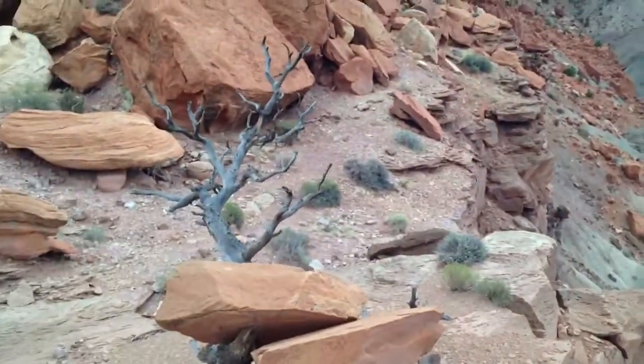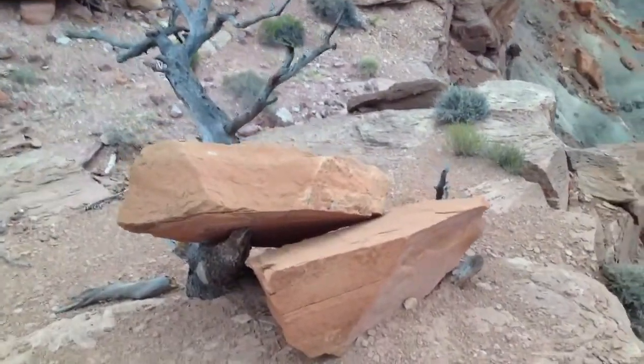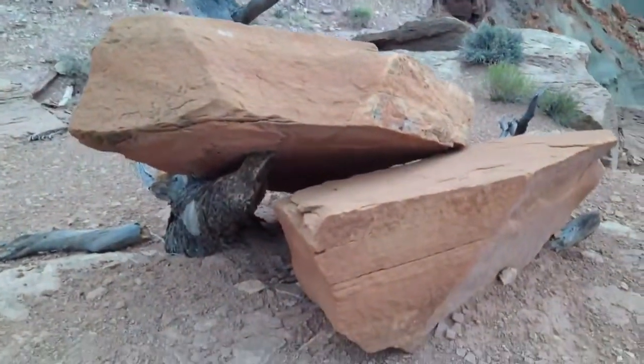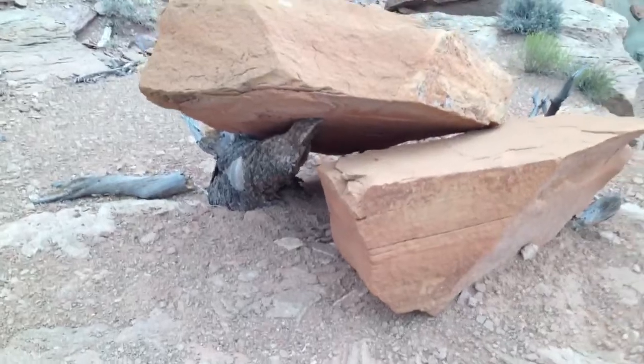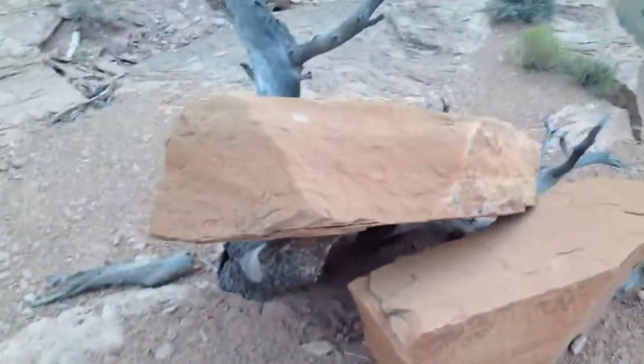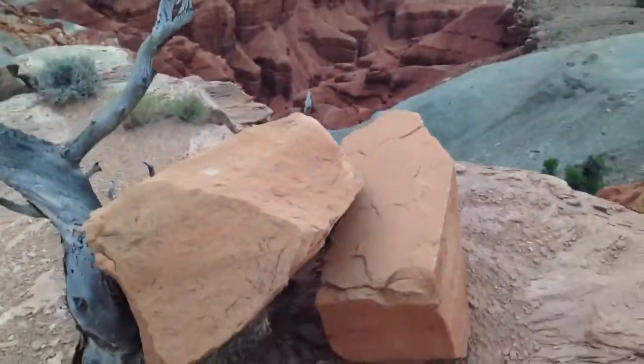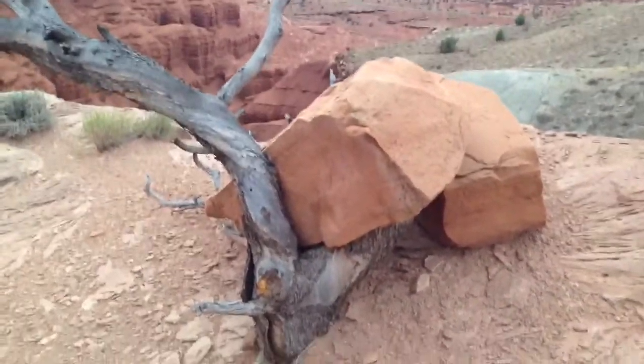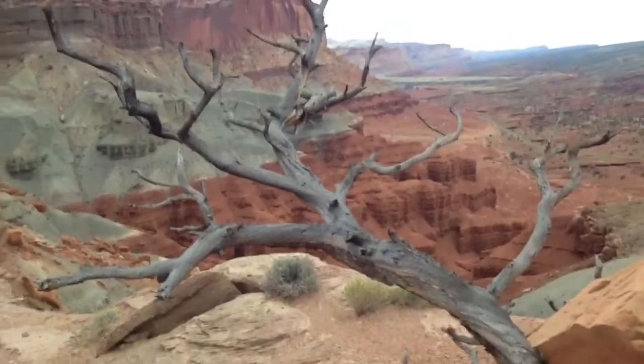A cute little tree here — look at this. At first I thought it was growing through the rock. Amazing. But that's not the case. Maybe I'll get this slotted in there. I got a good still of that.